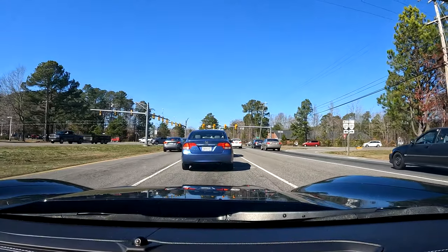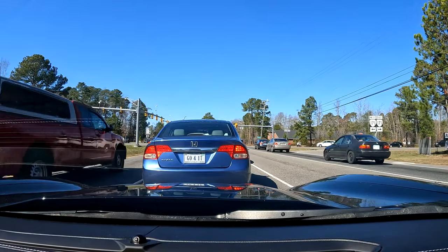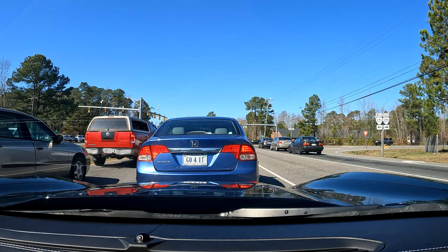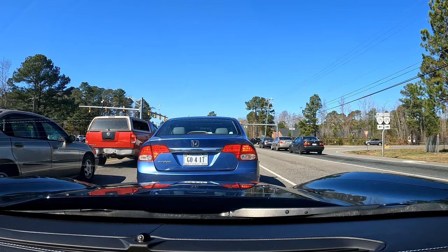Coming to a pretty busy intersection with a lot of traffic around — let's see if this triggers the AirTags to take a location. I'm going to pull up in a Walmart parking lot and see if that does anything. I've been at the Walmart for about 15 minutes.